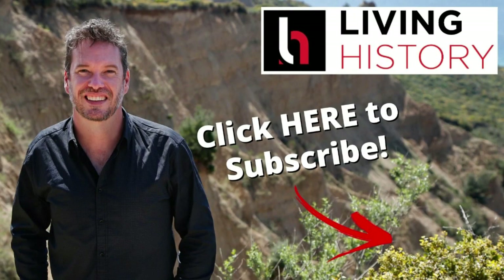I'm Matt McLaughlin, and thanks for watching Living History TV. Don't forget to subscribe for more great history content.